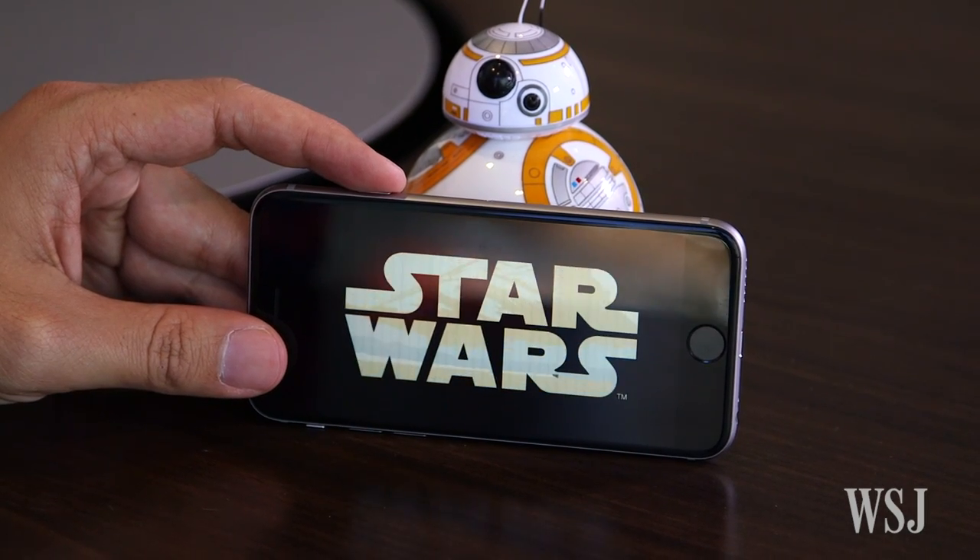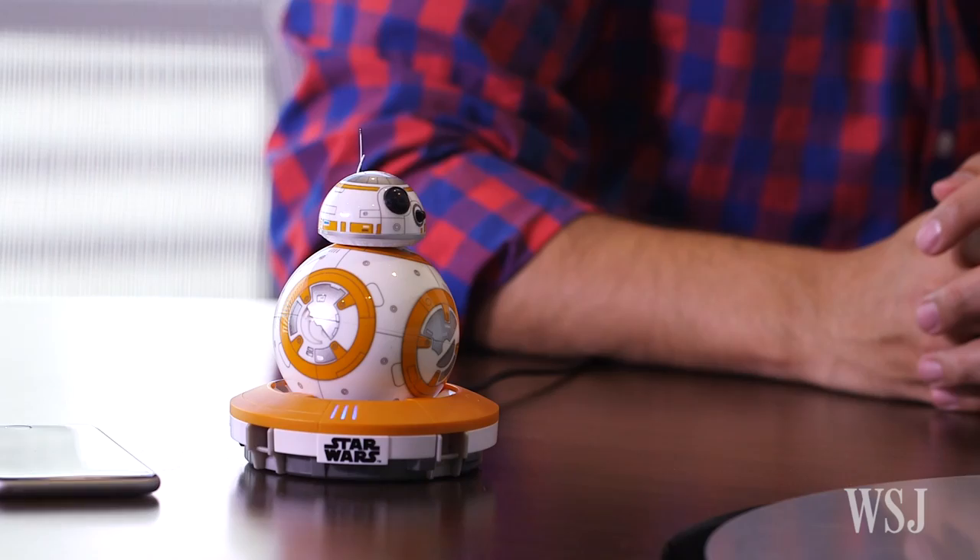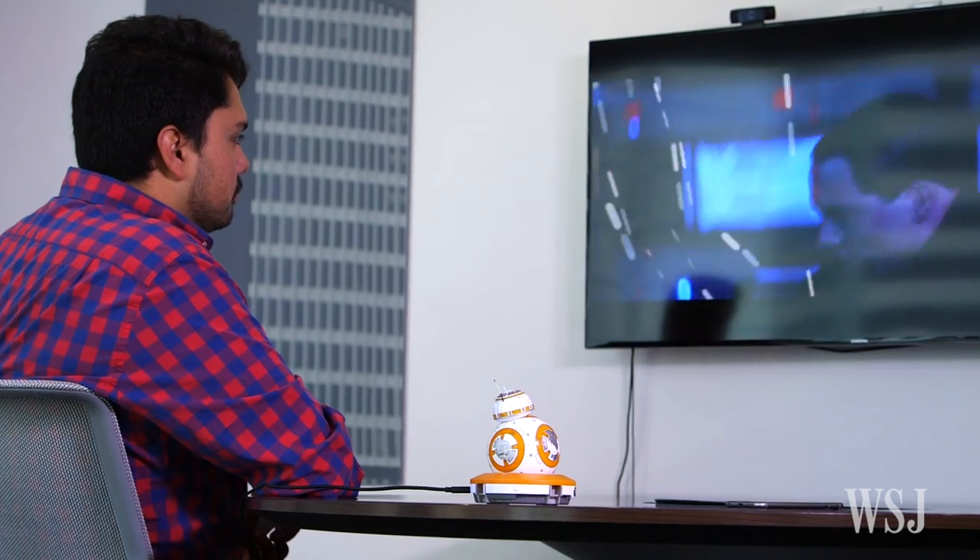When you set BB-8 up in front of a viewing of Star Wars: The Force Awakens, which was just released on video, he reacts to the action, drama, and humor of the film as you're watching it.